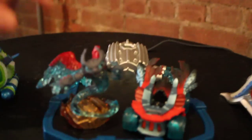Take a look here — we've got the three toys you'll get in the starter pack, which is Hot Streak, Spitfire, and Super Charger Stealth.